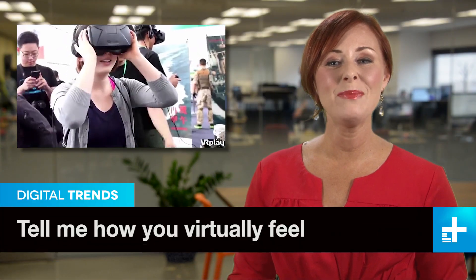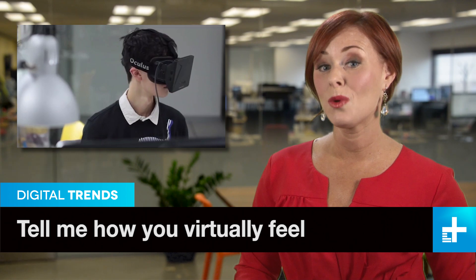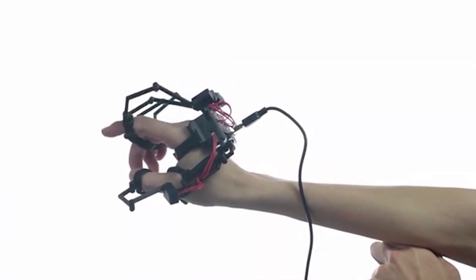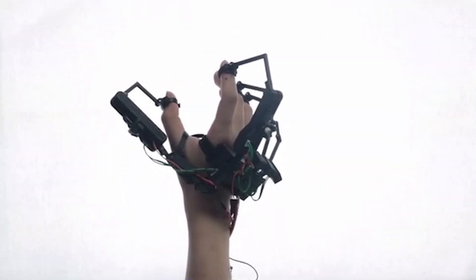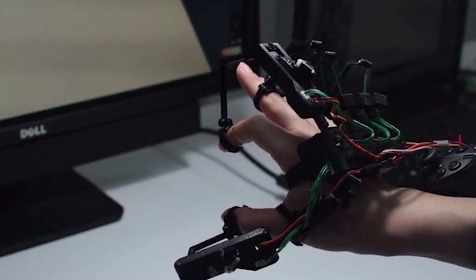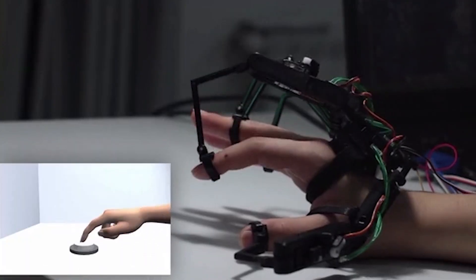Virtual reality could be the next big tech thing, and so far most efforts focus on what virtual worlds look like. But one Kickstarter campaign is more focused on what it will feel like. The Dexmo F2 exoskeleton by Dexta Robotics provides tactile feedback for virtual reality, so when you pick something up in virtual reality, you actually feel it in real reality.